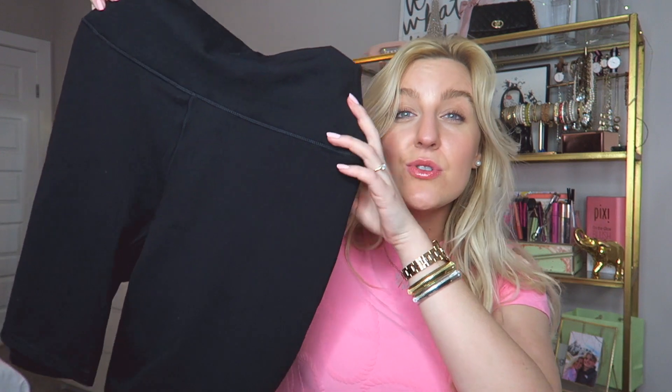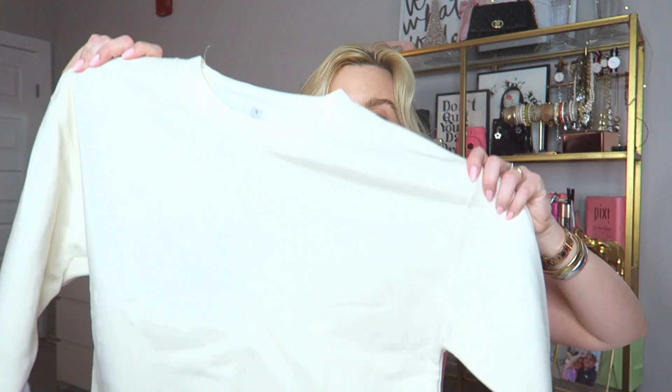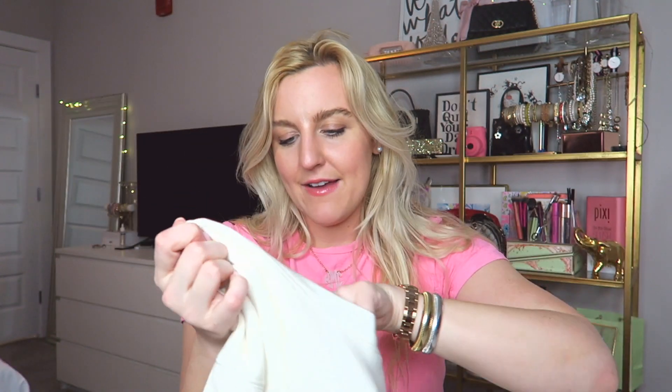I also have my Fabletics outfit for the month of December — I've never shown this with you guys. First, it came with these biker shorts, so cute and so comfy. They are nine-inch shorts, really flattering, and they're compression shorts — Fabletics calls them power hold. They just make you look so good, like they're sculpting. Then it came with this cream crew, called the Go-To Crew Neck Sweatshirt — loose fit, ribbed details, and dropped shoulders. That oversized look with some sneakers and biker shorts, I love it.